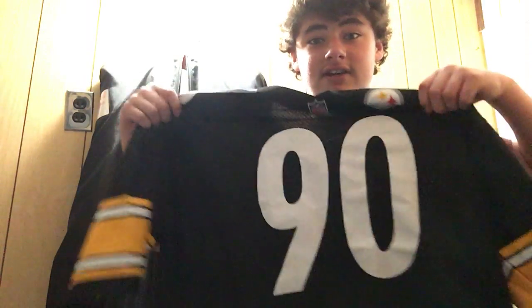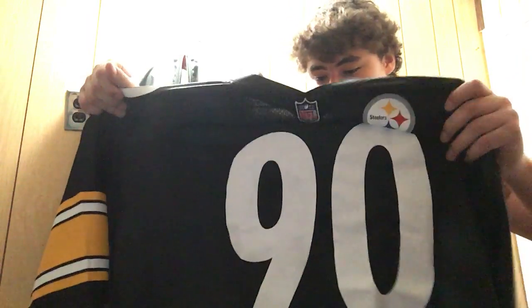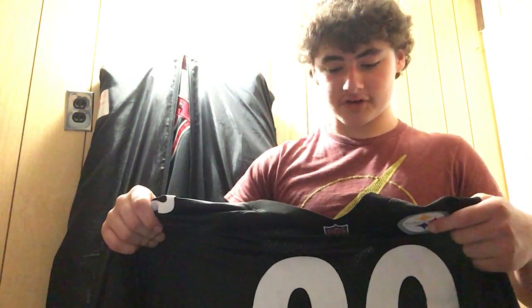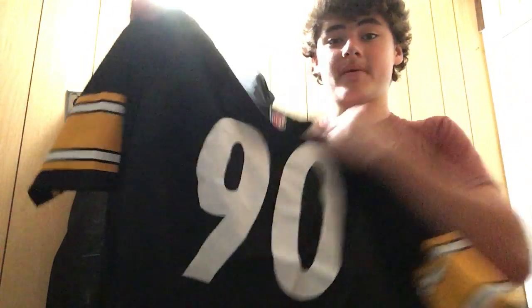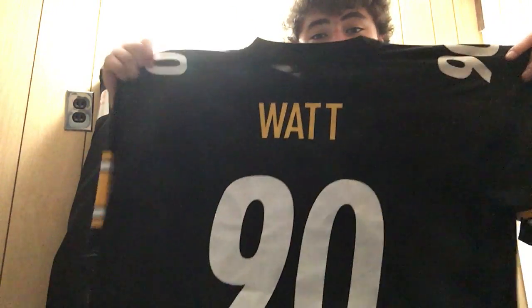Next jersey we have is like a big boy jersey — it's a refrigerator Perry type. It's an adult 2XL jersey. NFLshop.com really screwed up the sizing, so that's why we have this big thing. I was thinking about selling it, I might just sell it. But this is a TJ Watt jersey — he's an outside linebacker. The Steelers also have Derek Watt, who's a fullback — he blocks for the running back, sometimes he'll block for the quarterback, run the ball, or go out for a pass.